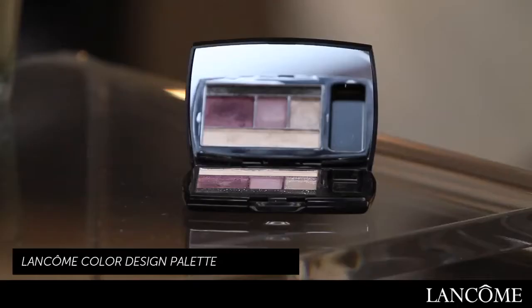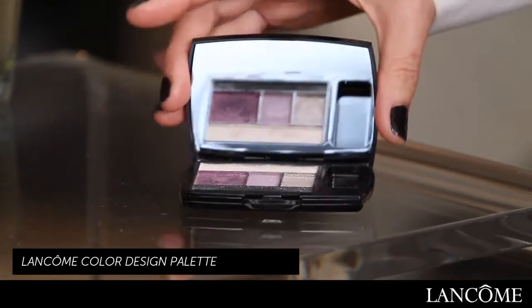Hi, I'm Kendra Richards, professional makeup artist, and I'm going to show you how to apply eyeshadow for a date. For the eyeshadow, I'm going to use the Color Design 5-Pan Palette by Lancôme in Mauve Cherie.